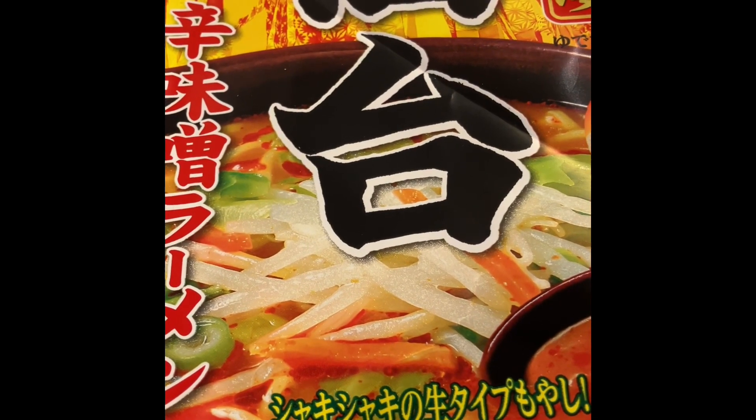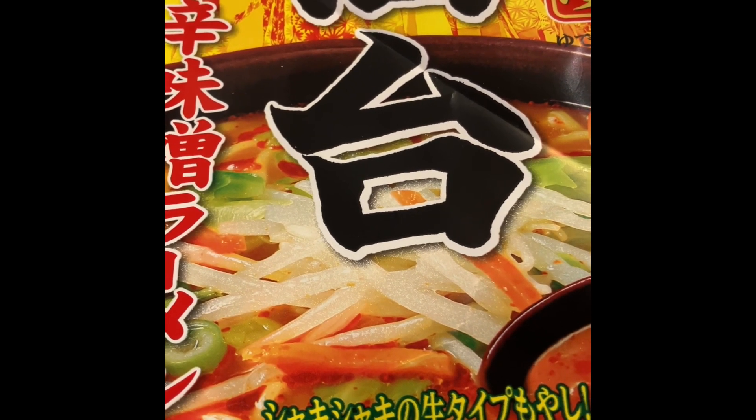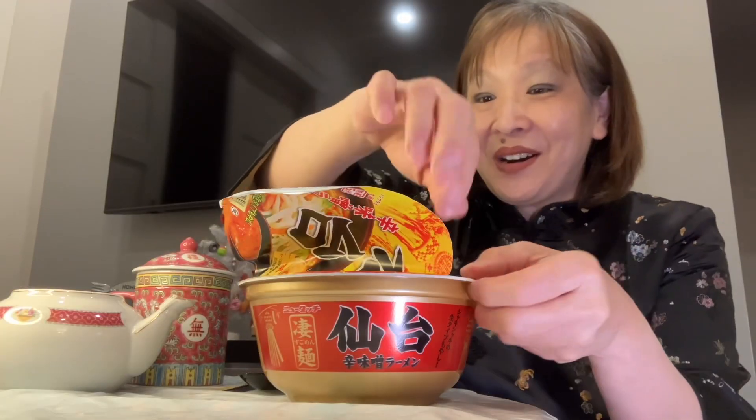All right, let's take a look at this Sendai spicy miso ramen bowl from Japan. These look like beautiful noodles. Let's take a look at the soup. Let's get eating — I am starving. The soup is looking really red, as in chili red.